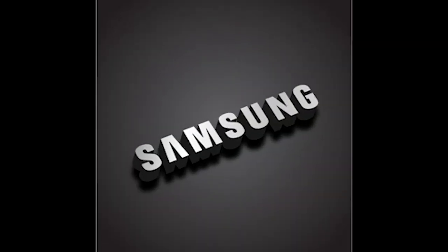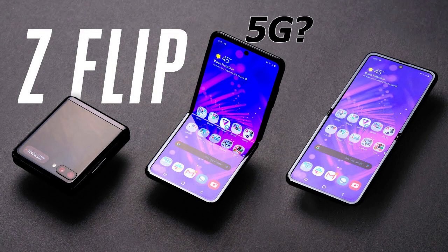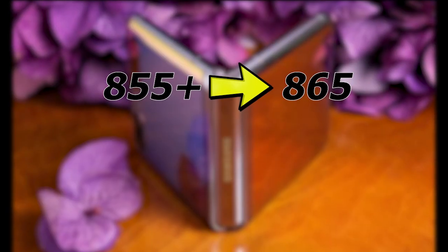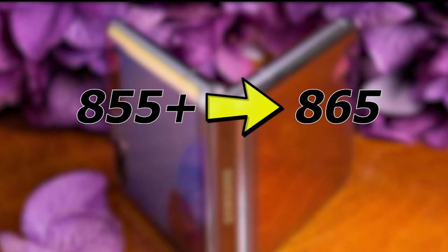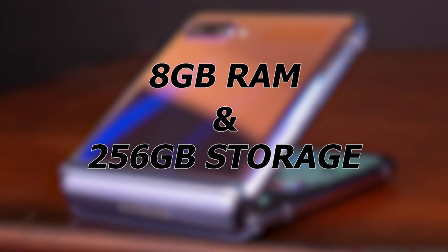Samsung is preparing for its big launch event. It will also be having the Samsung Galaxy Z Flip 5G. We saw the normal Z Flip earlier this year, but they are going to upgrade the processor from the 855+ to the 865, making it a 5G certified phone. It is supposedly coming with 8GB of RAM and at least 256GB of storage with 15W fast charging — it will be a very fancy device to own.